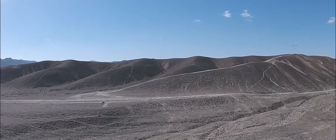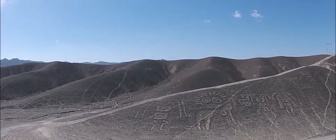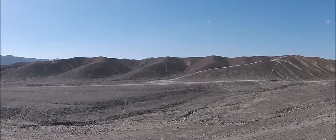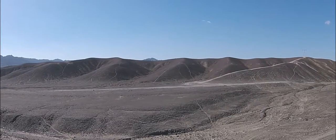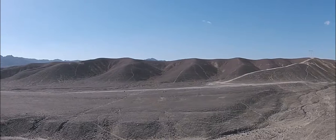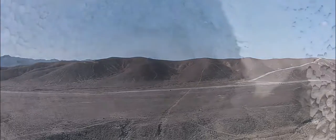Here we are at Palpa, which is about two hours from Nazca, and here you see the not-so-famous Palpa figures. They were created by the Paracas culture before the existence of the Nazca culture, likely made about 500 BC. If you look carefully in the mountains on the left as the quadcopter moves, you'll see that there are also other figures.